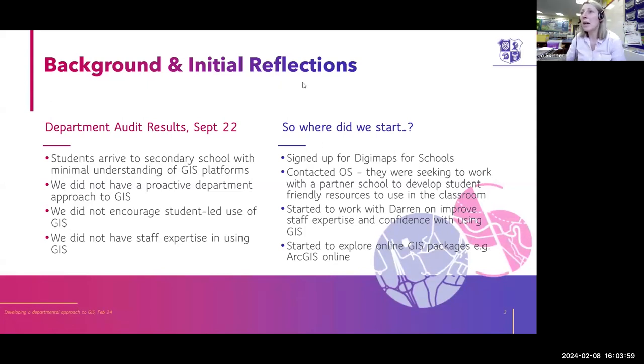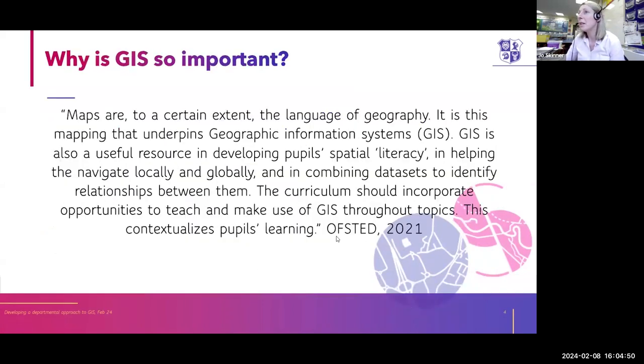So where did we start? We signed up for Digimaps for Schools, which is what most of this presentation is going to be about. The timing was quite good — they wanted to work with a secondary school to develop some student-friendly resources to go alongside Digimaps. So we started our work with Darren on how to skill up our staff and our confidence, but also to develop some resources as well. We've also dipped into some of the online GIS packages like ArcGIS.